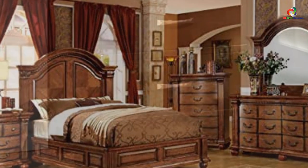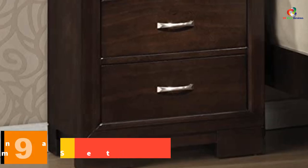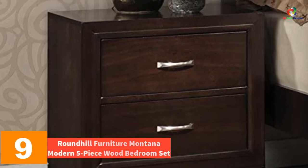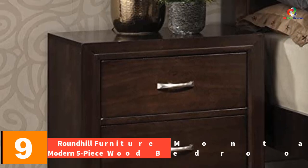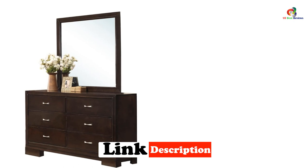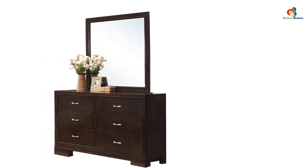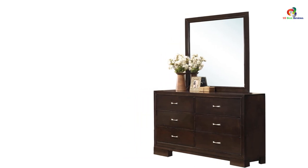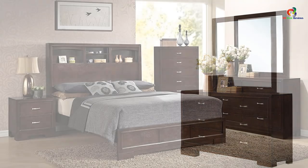Moving on, at number nine we have the Round Hill Furniture Montana Modern five-piece wood bedroom set. This contemporary storage set with an espresso finish provides you with sufficient space to store your items. This bedroom set has a nice traditional and classic style which depicts an easy and simple life. Despite not having any intricate details or exquisite decoration, the curved line design of the set makes a pretty great impression.